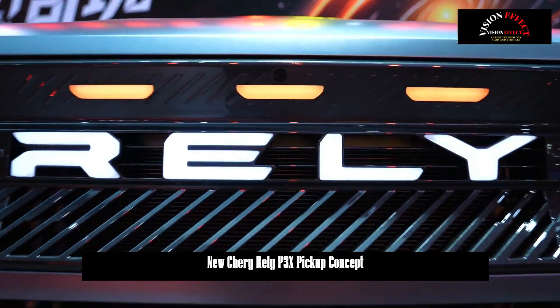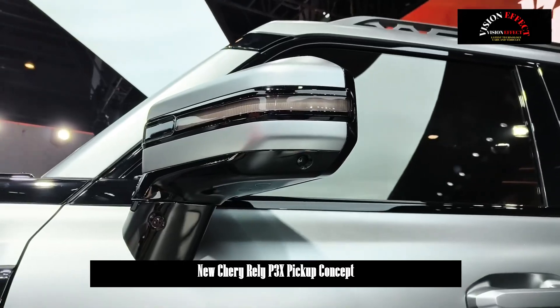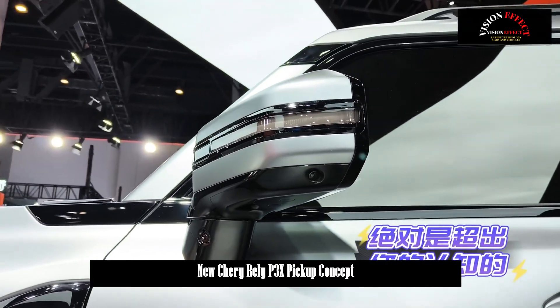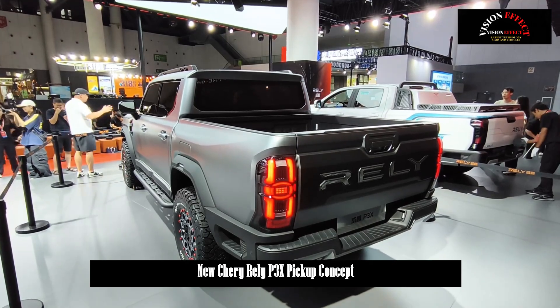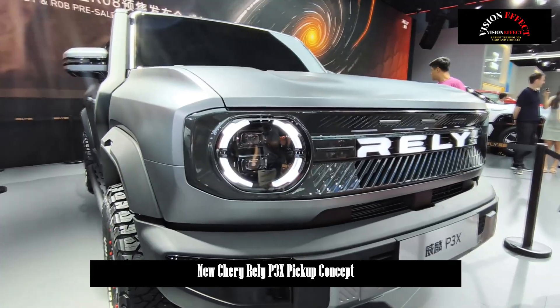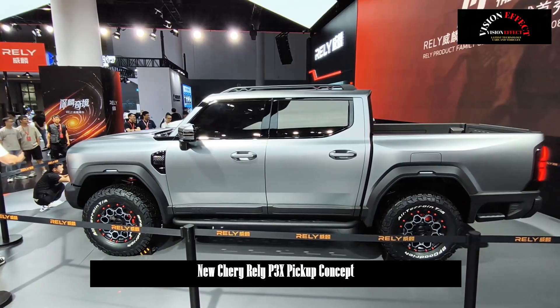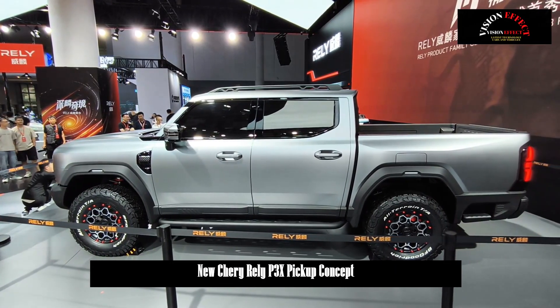The reason the P3X dares to call itself a new breed is that it is based on the Hikai Tion platform developed by Rely. From a technical perspective, the next-generation diesel hybrid engines offer groundbreaking advancements in thermal efficiency, light weight, ultra-quiet operation, thermal management, and new materials.